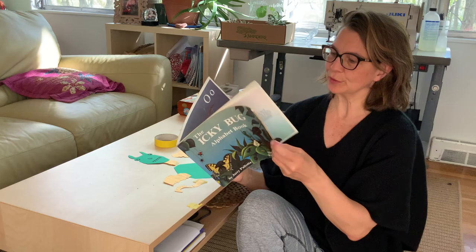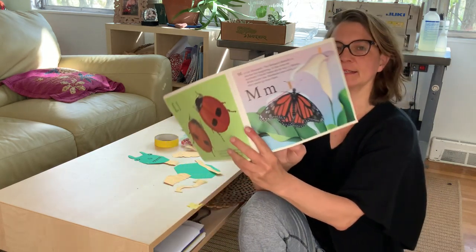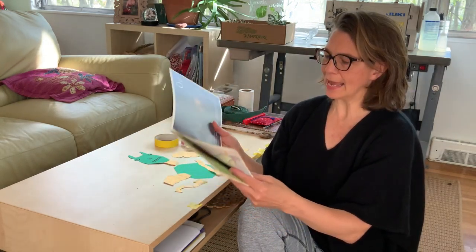We ended on the letter M, which was for monarch butterfly. I'll show you that picture again because it's one of my favorite butterflies. And now we're moving on to N.